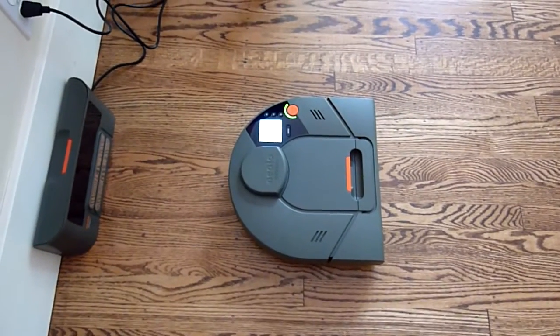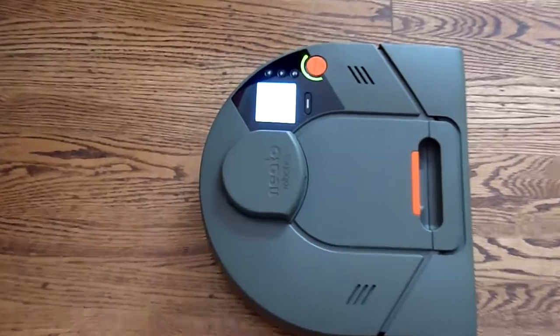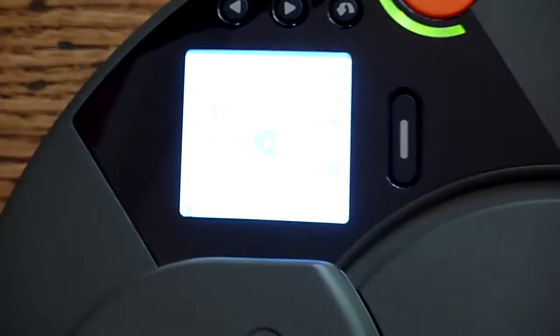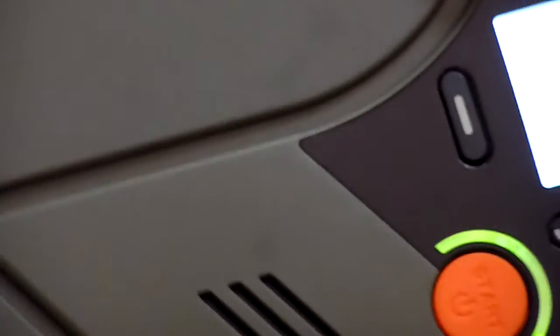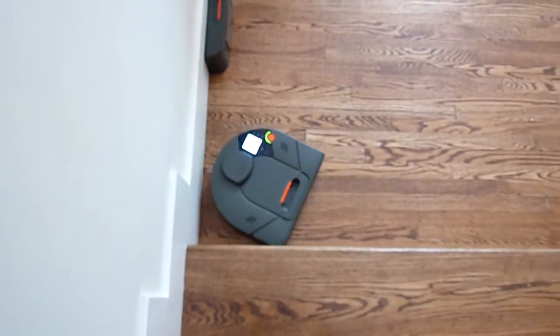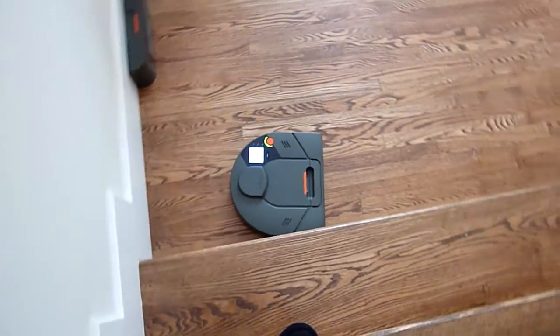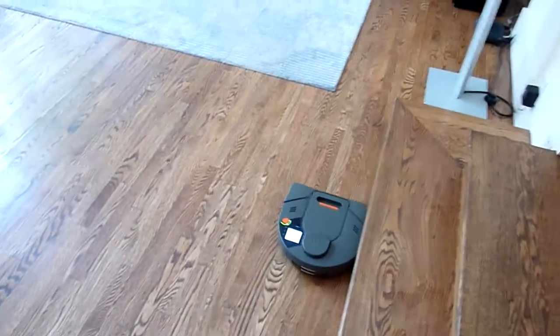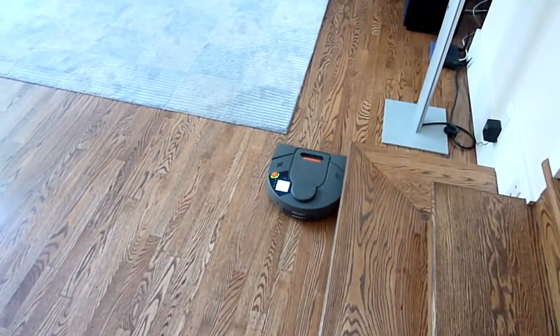Is there a special vacuum bag? Yeah. It's mapping the living room. Right now it's getting a map. Yeah, is it vacuuming? Yeah. Is it vacuuming right now? Yeah, I believe it is.